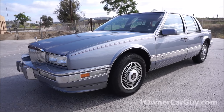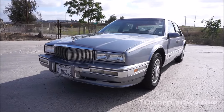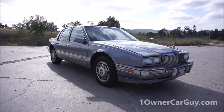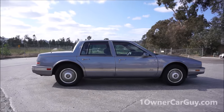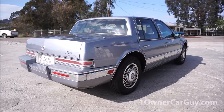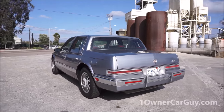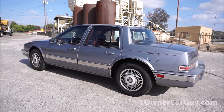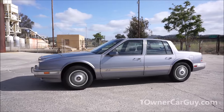OneOwnerCarGuy, oneownercarguy.com. What I've got here for you today is the exterior review of this beautiful 1990 Cadillac Seville. It's going to be the exterior, just all around, show you anything wrong with it, anything not factory. It's just as clean as it gets. It's a two or possibly three owner car, only got 69,000 miles. You can check the ad on my website or on eBay for the AutoCheck or Carfax. Nice newer tires, like brand new.